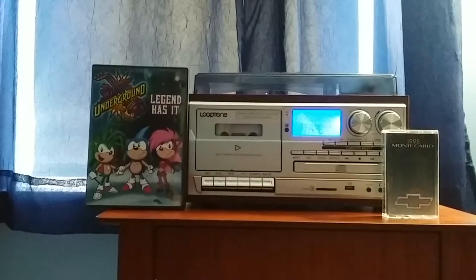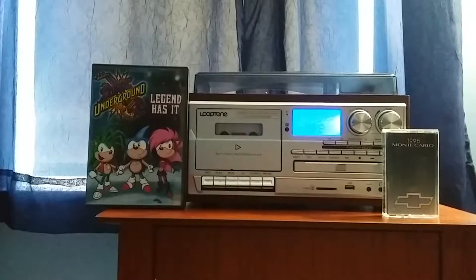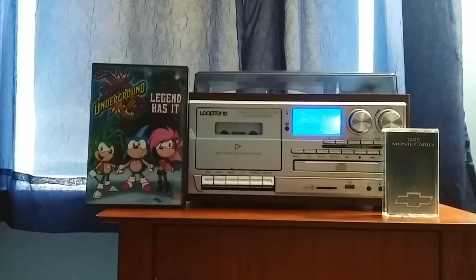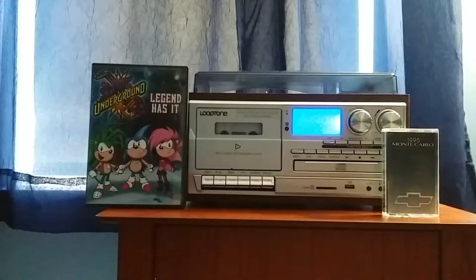Hey guys, Colton Tackett on Sonic Boom Fan 101 here with another video, and guess what? I finally got another Chevy demonstration tape in the mail today! And this time, this is the 1995 Chevrolet Monte Carlo.